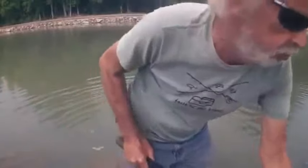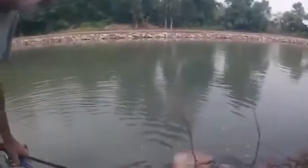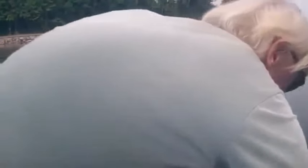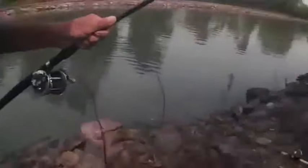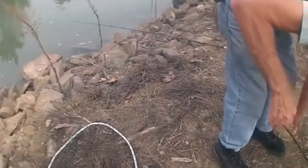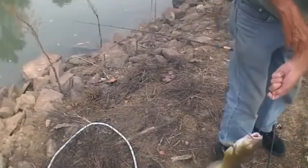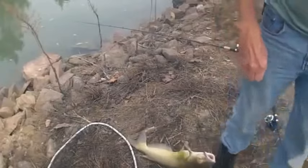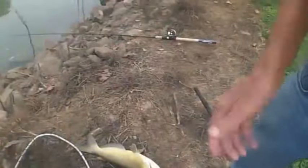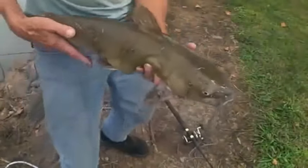Look at this one. That's a good-sized one. This guy's got to be 10 pounds, at least 10 pounds. Look at this cat. Look at this catfish, Max. Well, that's a big cat — one of those little chubs for bait. Nice catfish. Hold it, Mama. That's a nice one.